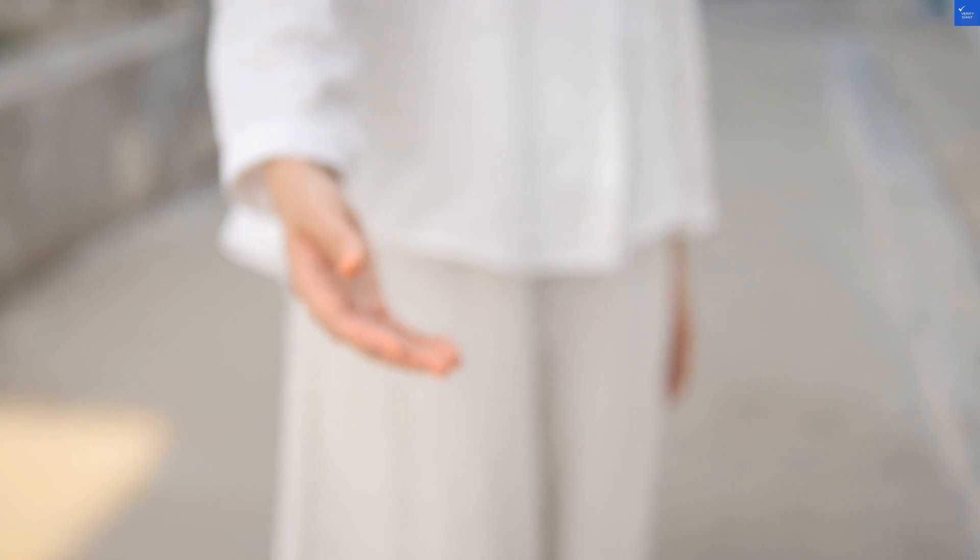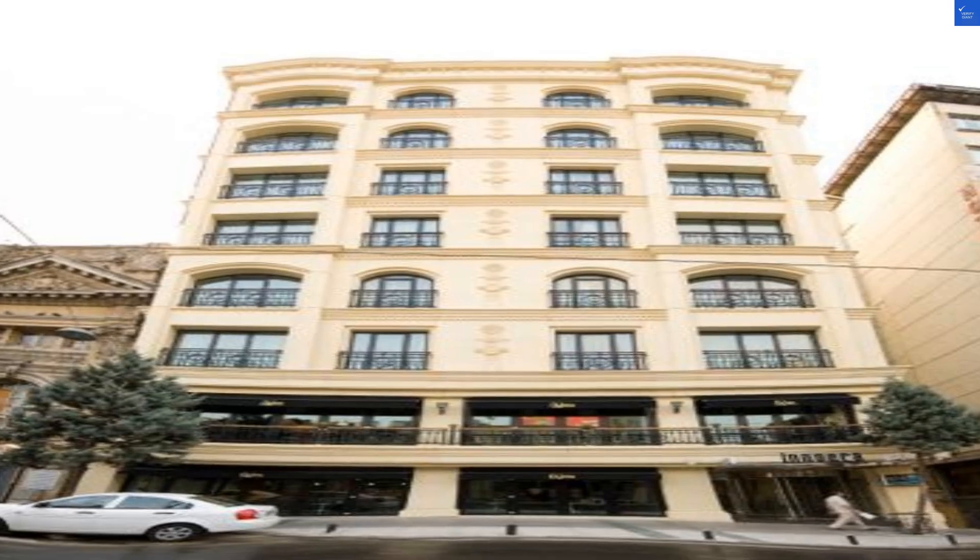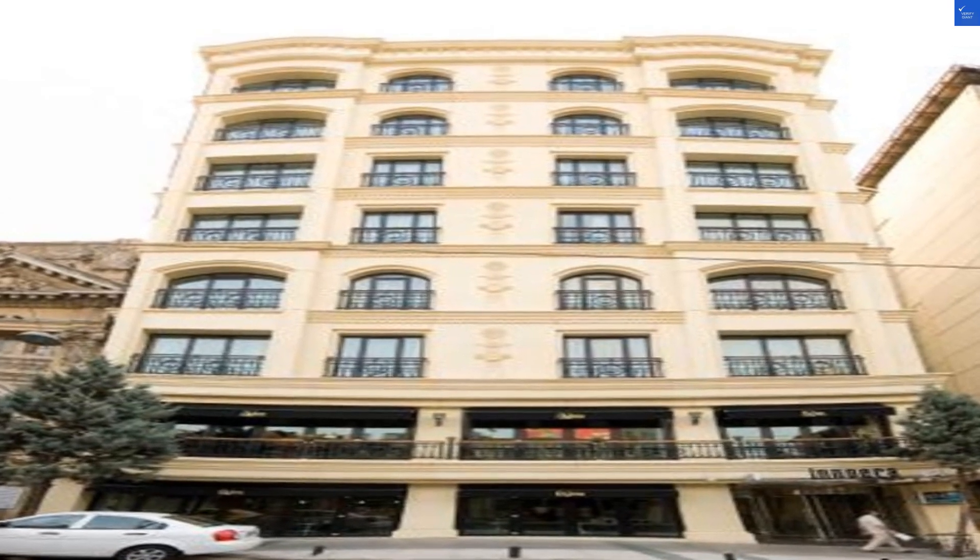Now, on to the rooms. Reviews are mixed — some call them cozy, while others say they're as cramped as a Turkish bath on a Saturday. Let's settle on a 6 out of 10.